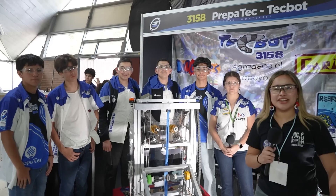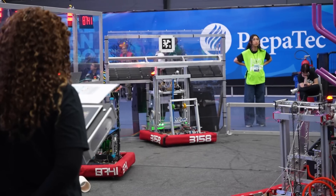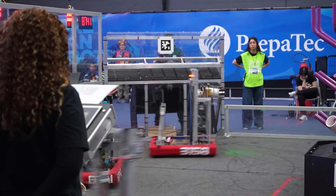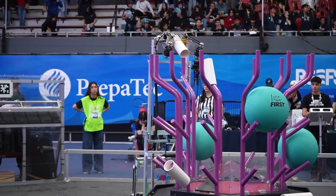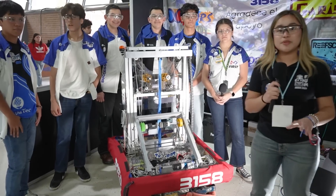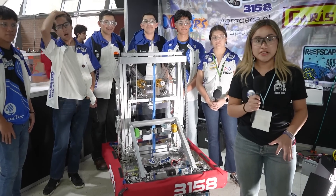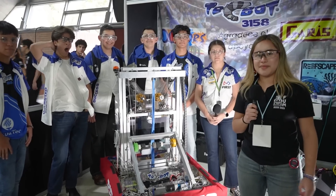What's up Fun Network? I'm Regina and we're here at the Monterey Regional with Team 3158 PrepaTec Techbot coming straight from Metepec. Today they will be showing their robot that has a dual intake as well as a very consistent elevator. This robot has shown to be the most consistent yet in this regional. Stay tuned here on Behind the Bumpers.